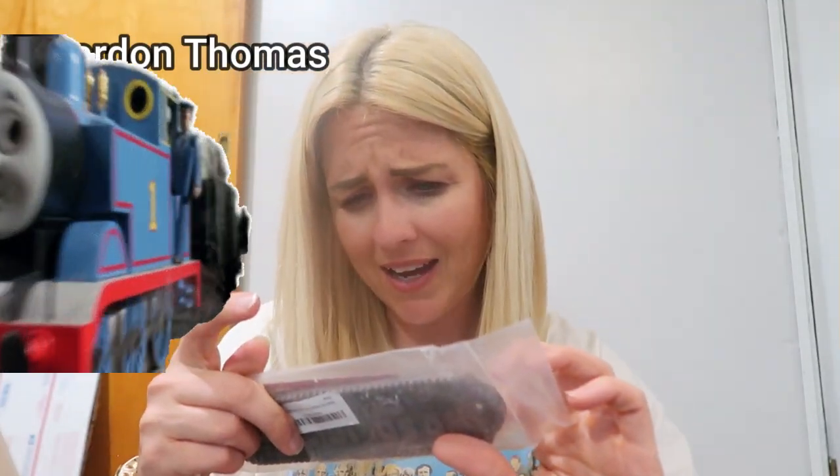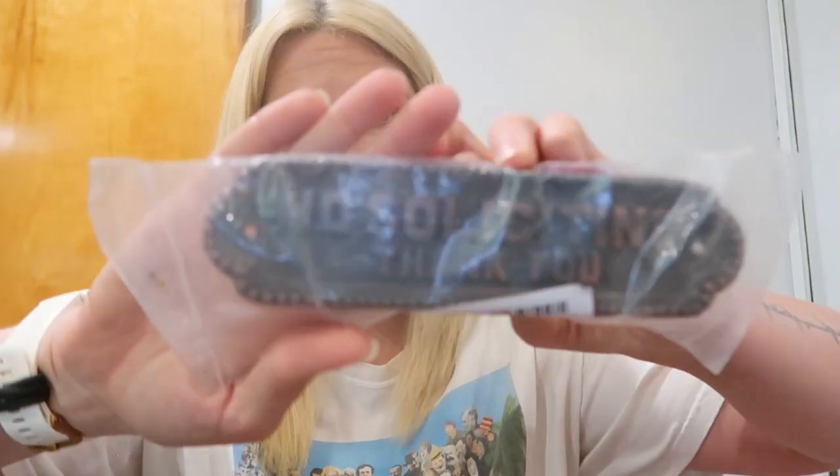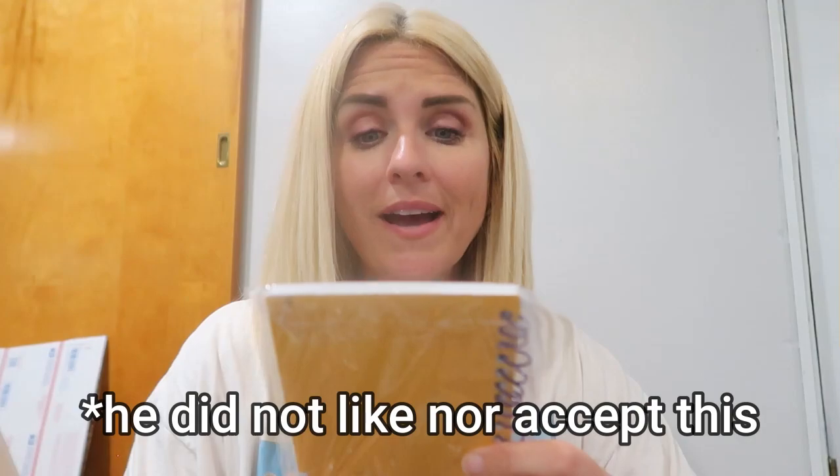What is this? Oh, it's a sign — it says 'No Soliciting, thank you.' It's really heavy. And I got this next item for Drew.